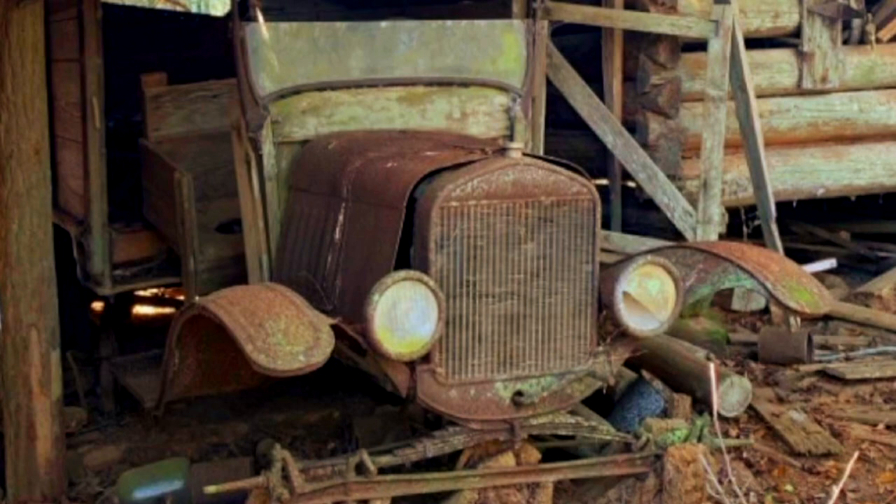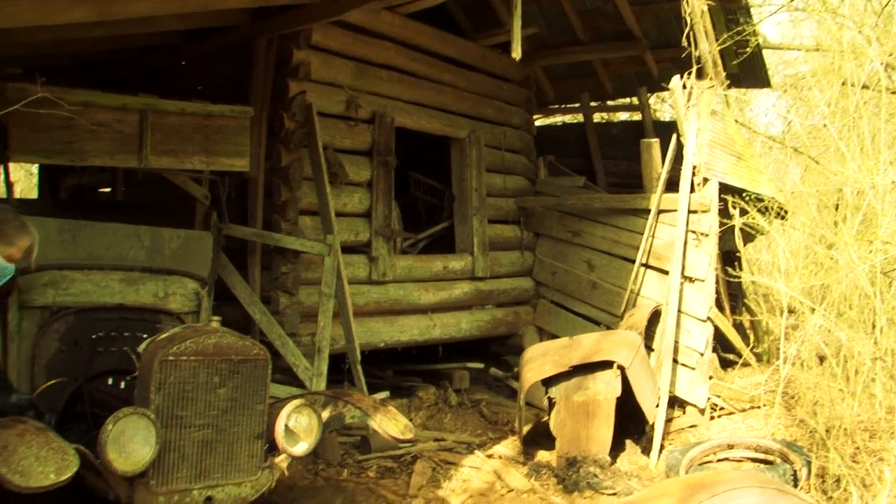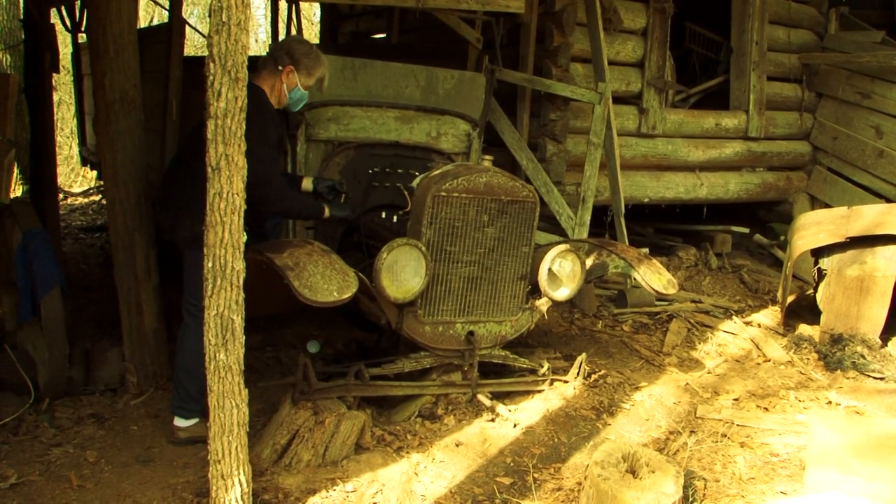The first time I saw the bus was well over a year ago. It reminded me of Jack Sparrow's father in the Pirates of the Caribbean, grown into the hole of the Flying Dutchman he had been there so long. It's almost as if the old bus had fused with the log shed it had been stored under for 80 years.